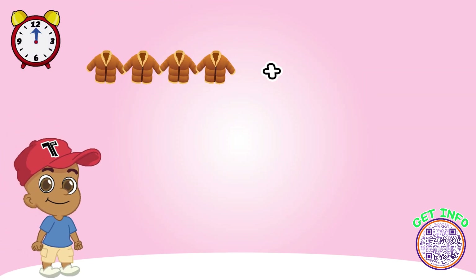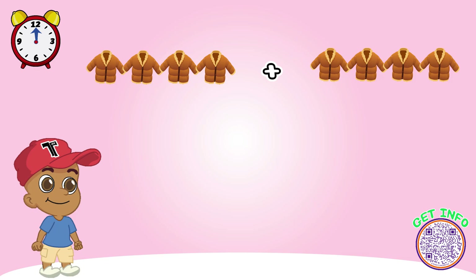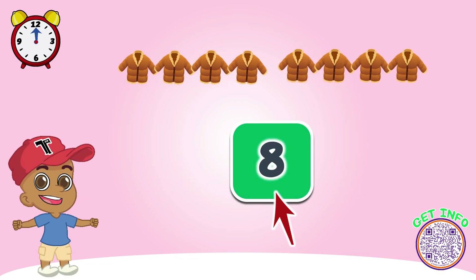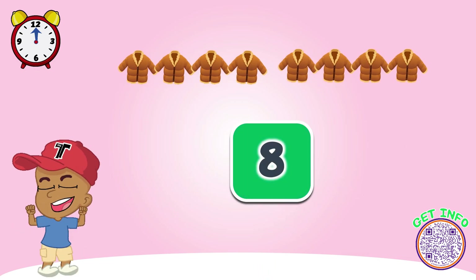Look at these jackets. How many do we have? Let's count together. Great job! Look, now there are eight jackets here.